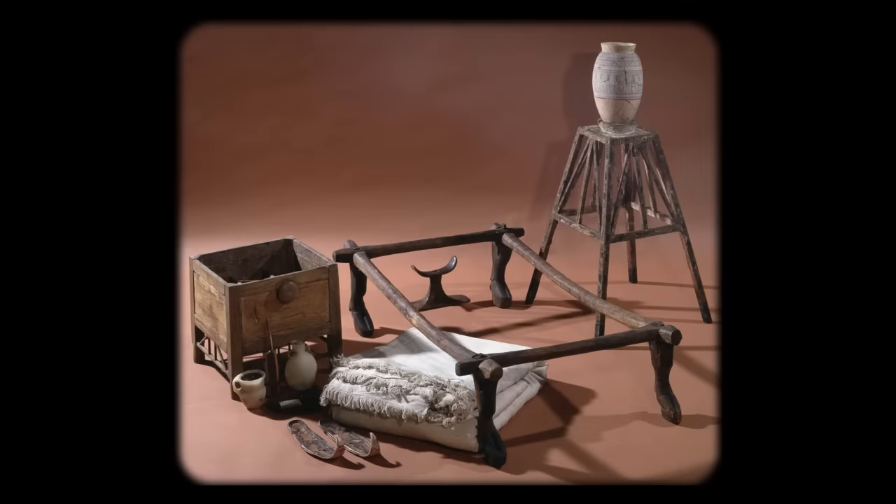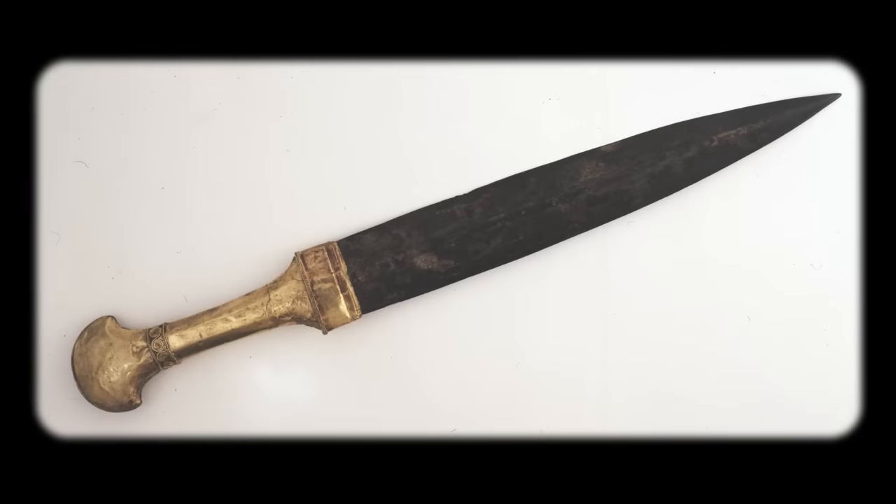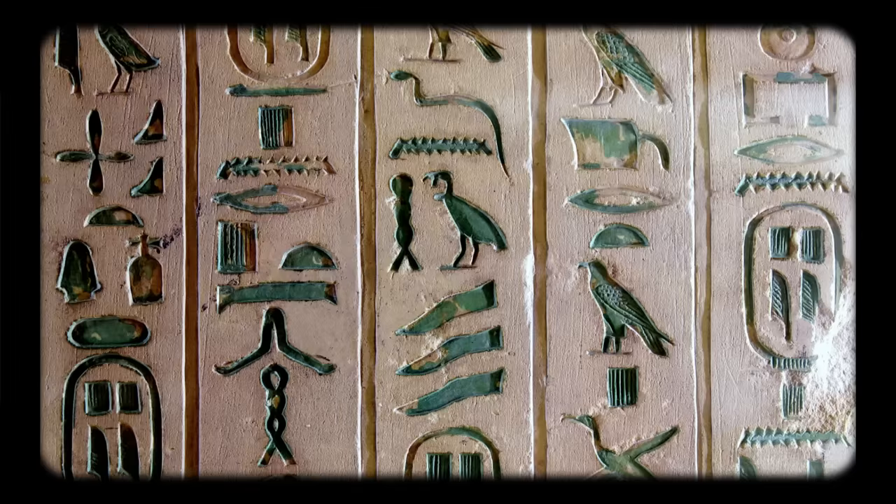Well, pyramids were tombs of kings, so they would have contained the mummy of the king in the sarcophagus, which was put into a special room called the burial chamber. The Egyptians believed that you could take all of your belongings with you into the afterlife, so there would have also been all the things a king would need, like beds and chairs, clothes and crowns, statues, food, drinks, games, weapons, and even more. Some pyramids even have hieroglyphs inscribed on the inside walls. These are magical special texts which help the king get to the afterlife. Today, we call them the pyramid texts.